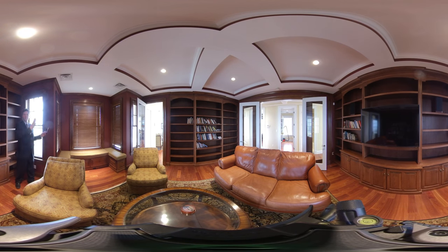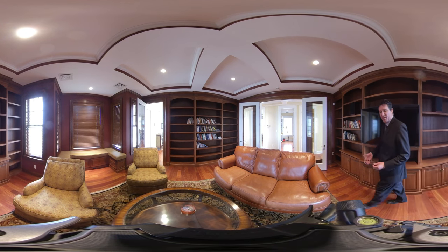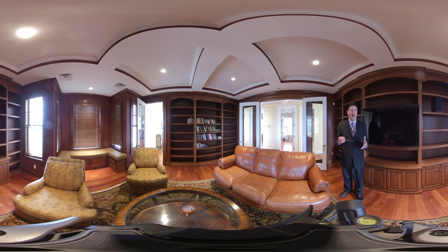This would be my absolute number one most favorite place in this whole house — the library that is exposed to the waterfront. I just love the shelves, the ceiling, everything about this room: the furniture, the carpet. It is just an awesome, awesome space.